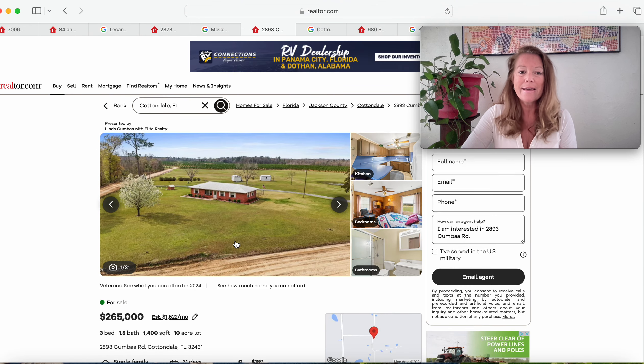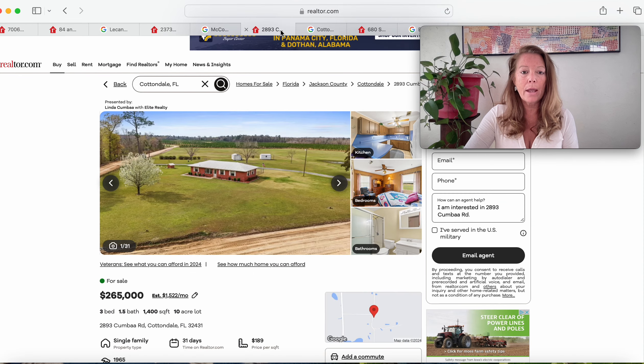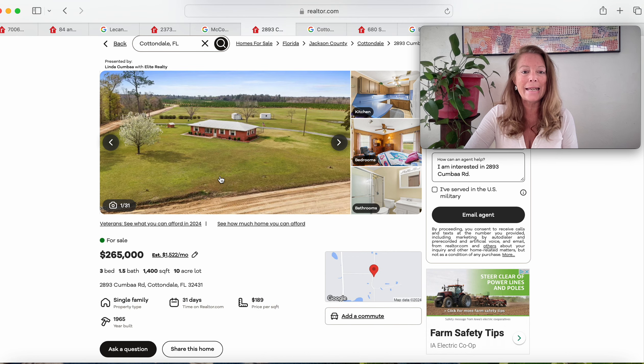Moving on to this one — a beautiful brick ranch on 10 acres with 1,400 square feet, three bedrooms and one and a half baths. This is in Cottondale, Florida 32431. Cottondale is right here above Mariana and right above Chipley, to the east of Bonifay. Dufuniak Springs is right here. We are in this beautiful neck of the woods — beautiful North Florida. This one is $265,000, three bedrooms, one and a half baths, 1,400 square feet. This is a 1965 build. Beautiful parcel.